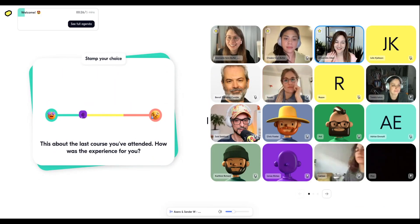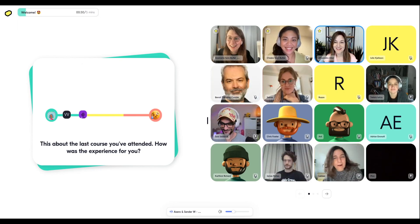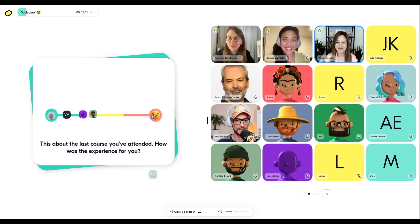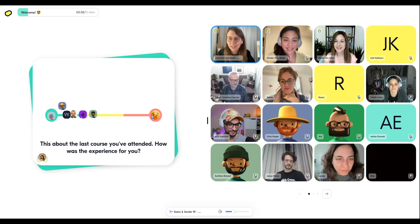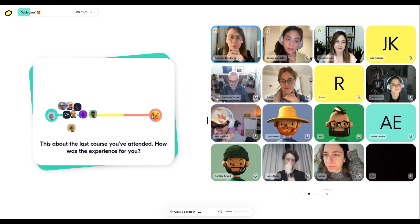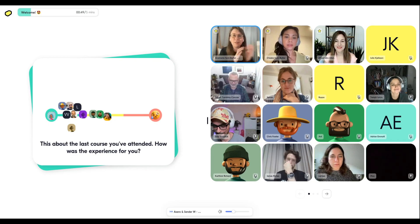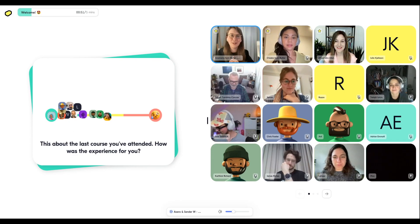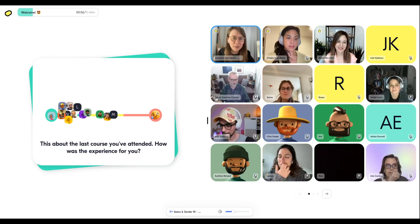Hey everyone, hello — all friends and new faces, welcome! Think about the last course you've attended. How was the experience for you? Was it a 'woohoo, I loved it, it was so amazing' or was it a bit of a struggle to get through? Let us know how that went.